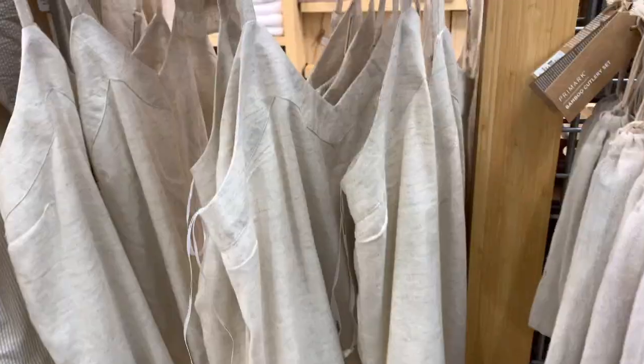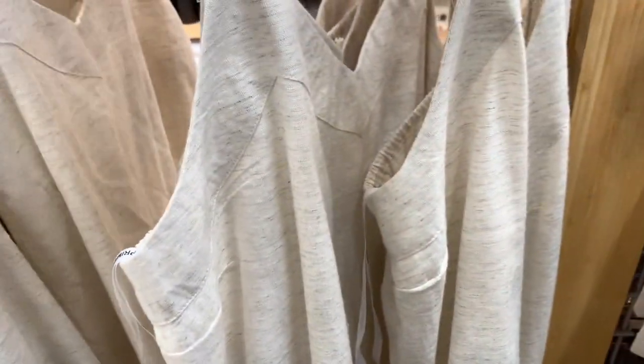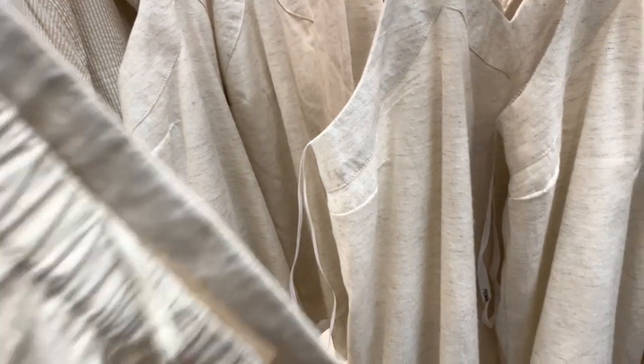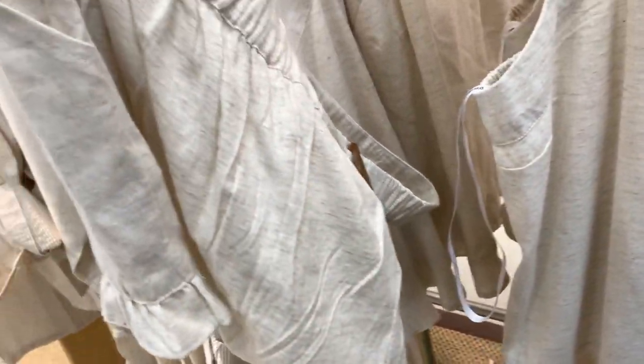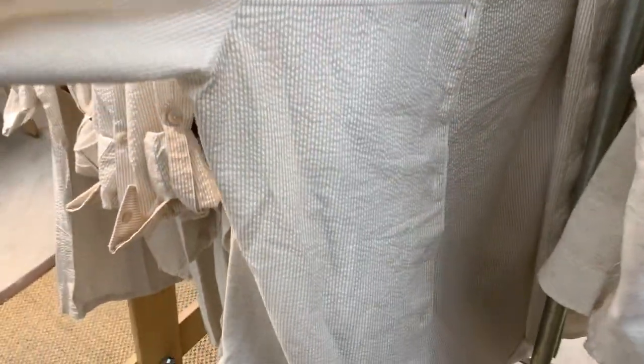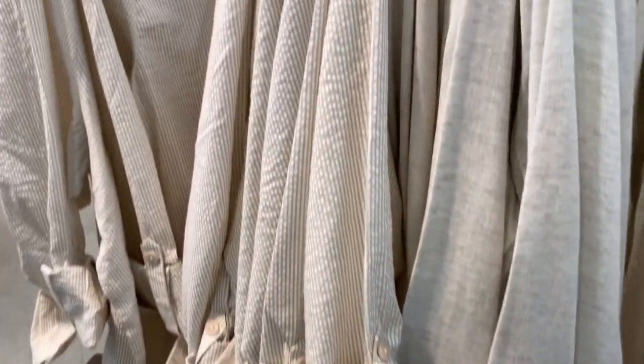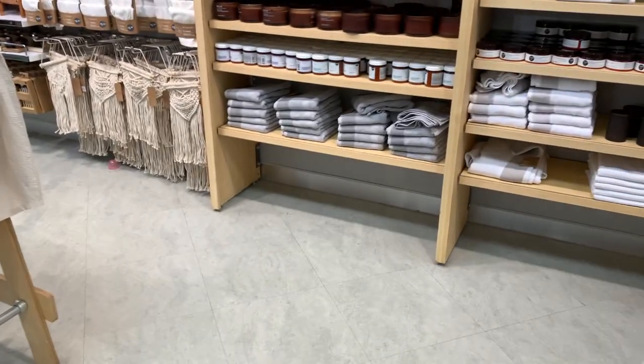I'm really impressed with their loungewear bits. I love this little pajama set as well — it was 100% made of cotton and they had these cute little matching shorts. I also found this lovely little shirt, it was so soft and made of 100% linen. It would keep you super cool during the summer — it's just a perfect little pajama set.